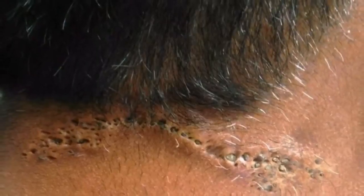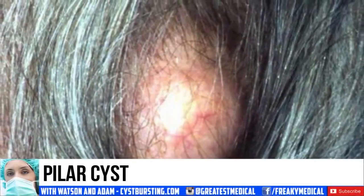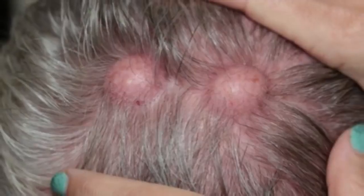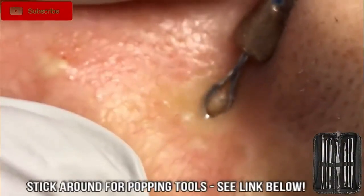Number 6: pilar cyst. For all intents and purposes, this is a cyst of the hair follicle, and it usually is on the scalp. Before we continue, please click that subscribe button for more pimple pops. We'll also put a link below to the best set of pimple popper tools on the net — get them through Amazon.